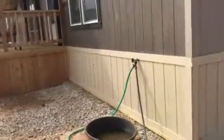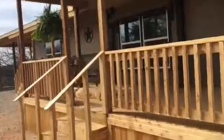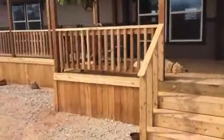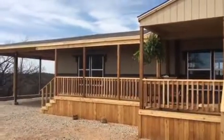And that brings us back to the front deck. The big old dog there taking a nap thinks I built the deck for him. Anyway, that's the extent of the job.